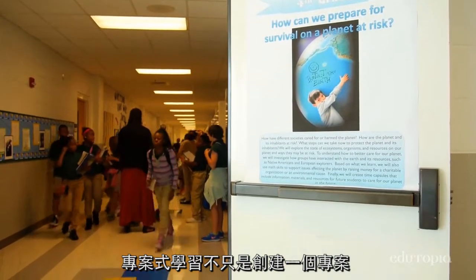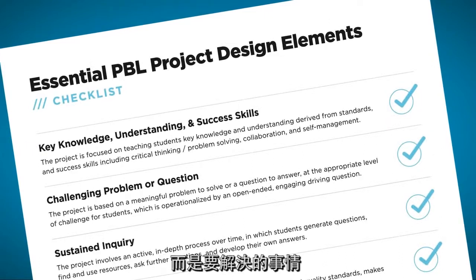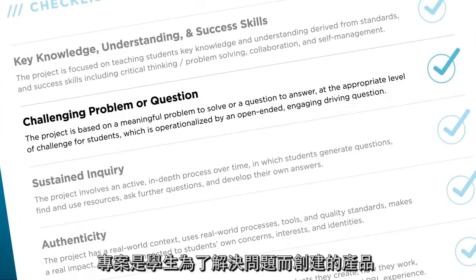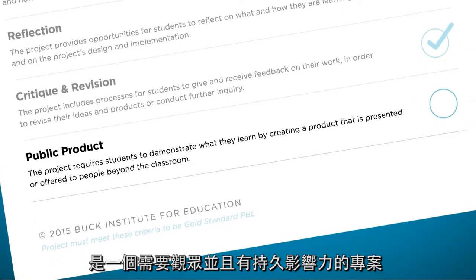Project-based learning is not just creating a project. It is not teaching theme units. It's solving a problem. The project is a product that students create in order to solve a problem — it's a project that needs to have an audience and needs to have a lasting impact.